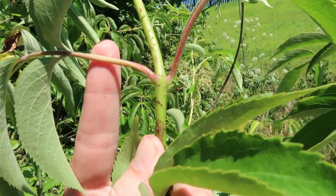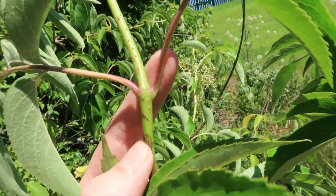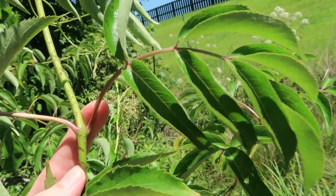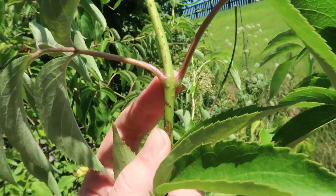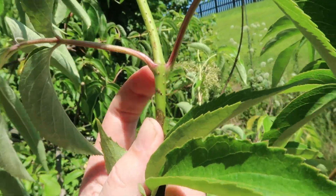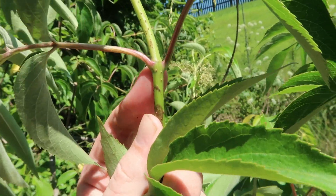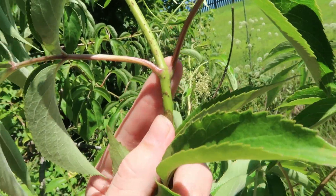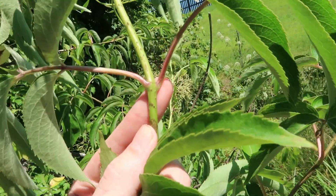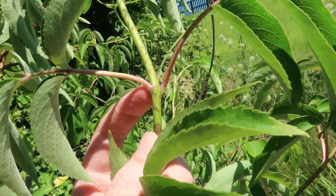Here is an even more surefire way to tell the difference when it comes to the leaves. If you look here, you can see that where the compound leaf — all these five to seven or nine leaflets — comes out of the main stem, they're arranged opposite each other. That means two leaves come out at the same place along the stem, unlike the alternate leaves of the poison water hemlock. Also, you'll notice that the distinct sheath common in the carrot family is absent on the elderberry.